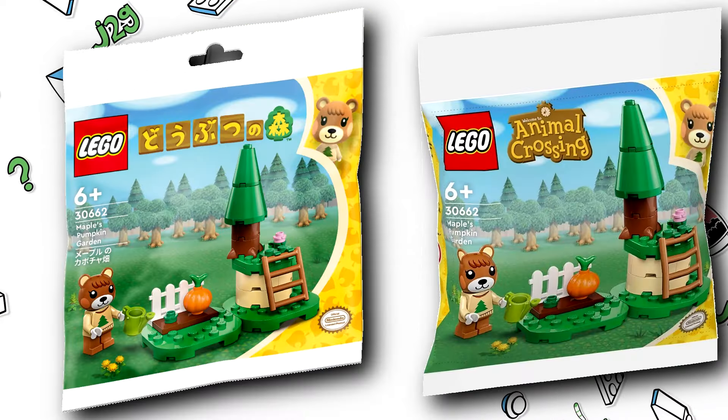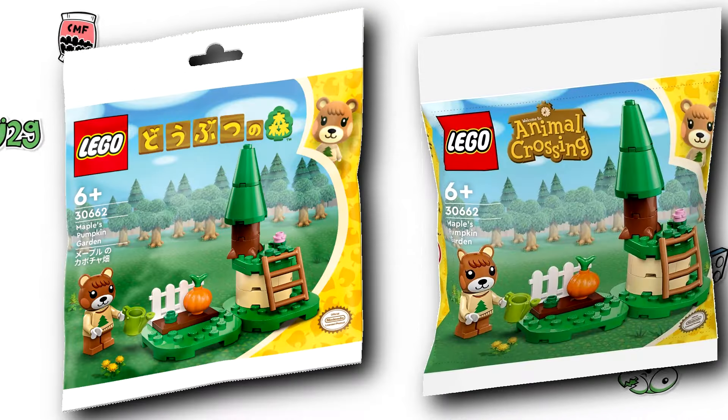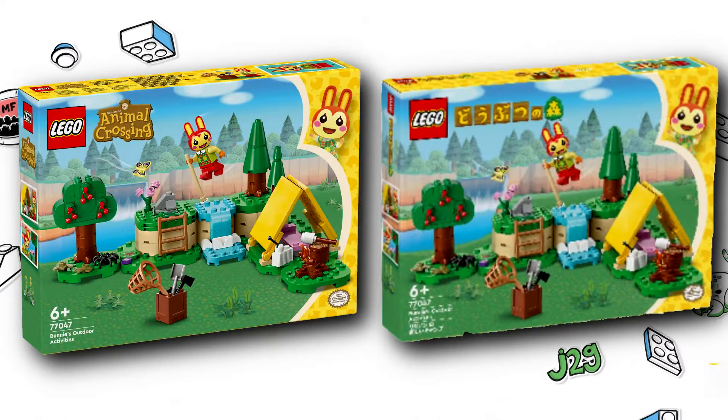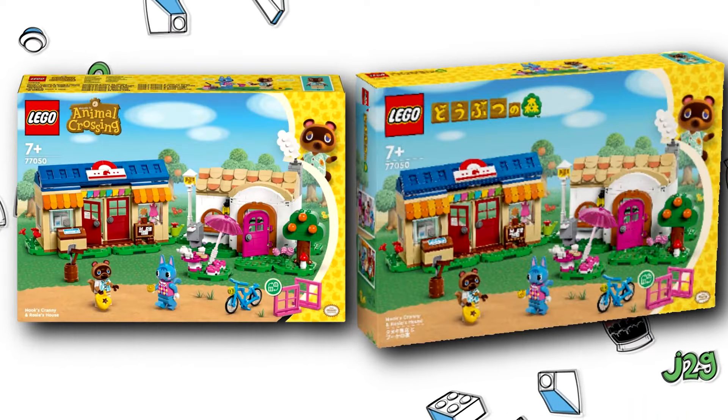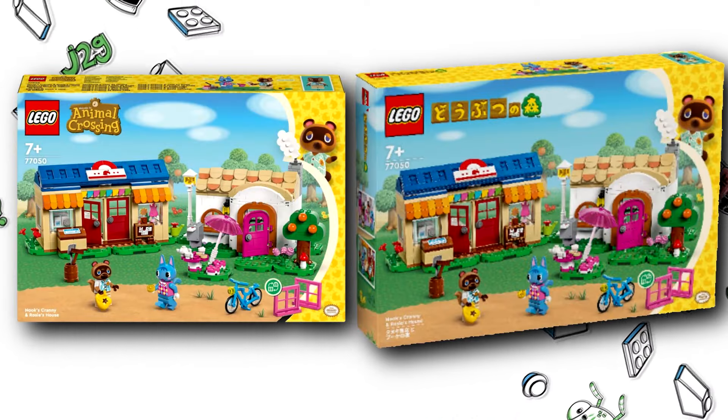Honestly, part of me low-key kind of wants all the Japanese boxes. That Japanese logo just looks so freaking cool. Can you blame me? Anyways, let me know what you think of this small but cool detail for the LEGO Animal Crossing Japanese boxes.